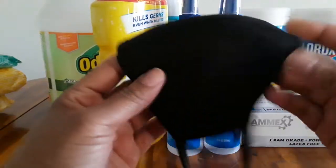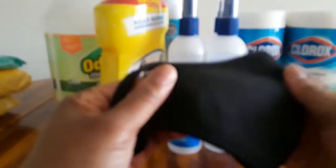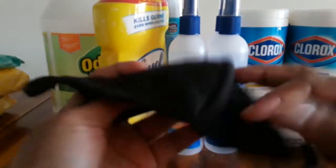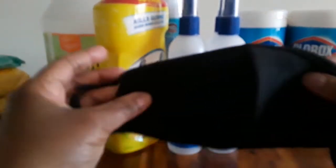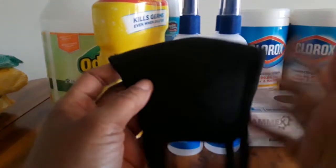Let me show you this face mask that I purchased — it really reminds me of a bra, I don't know why, but the material looks like one to me. I think it's good material though. I can breathe through it, unlike some other masks I wasn't able to breathe through. This one is pretty breathable. The only thing I did not like about this mask — and it's the only thing —